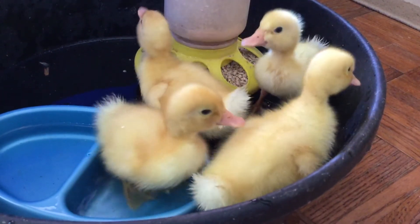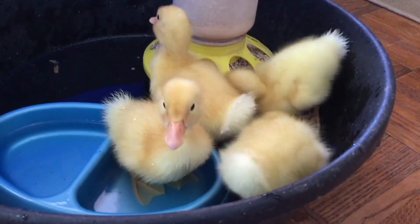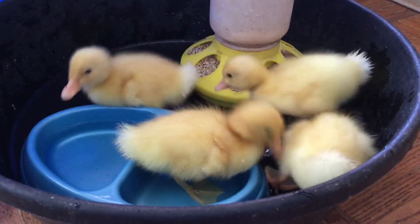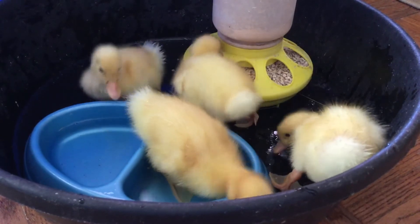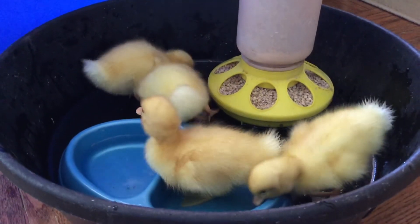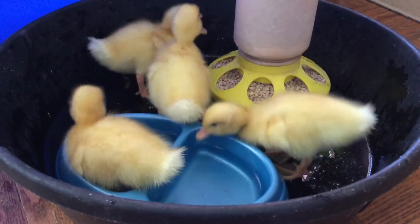Ducks really, really love water, even when they're babies. As they grow up, they will get their feathers waterproof. They have a little part on their body — you'll see them kind of biting at their feathers and preening themselves. They're actually spreading the oils around to make their feathers waterproof.